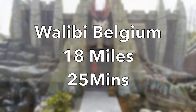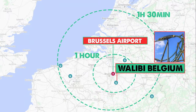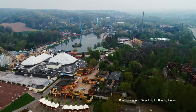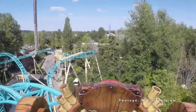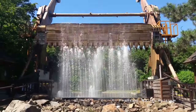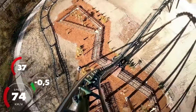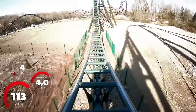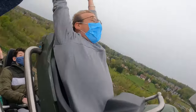Walibi Belgium — 18 miles, 25 minutes. Just under the half hour, this park is super convenient to the airport. Walibi Belgium is an incredible theme park with a fab collection of dark rides, roller coasters and even an en-suite water park. Condor — you may have heard of it — is the park's new-for-2021 roller coaster, and it's now officially opened. This new Intamin generation mega coaster is getting some super positive reviews.